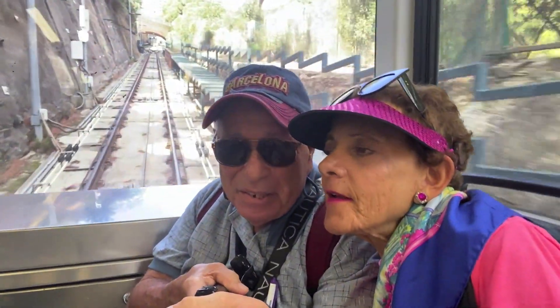What's it called? Tibidabo. Okay, next week we'll be from Tibidabo. Bye-bye.